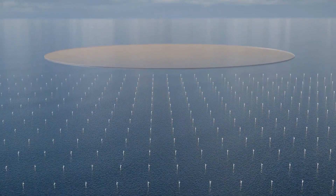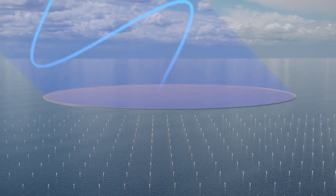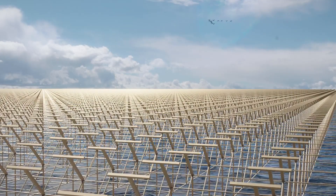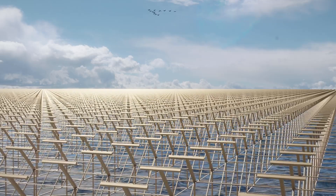On the ground, a mesh-like network of antennas collects the energy and converts it to electricity for the grid. The beam is safe, and people and animals can pass through without harm. It's about a quarter of the strength of the midday sun.